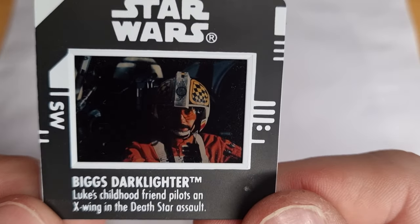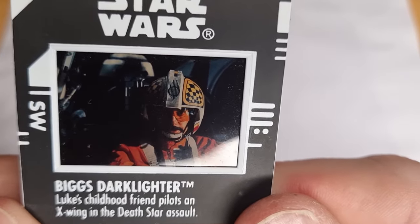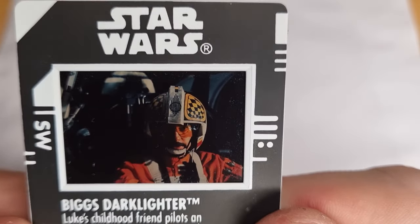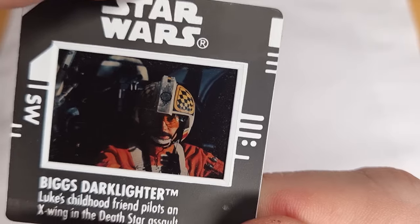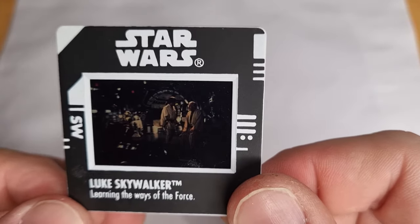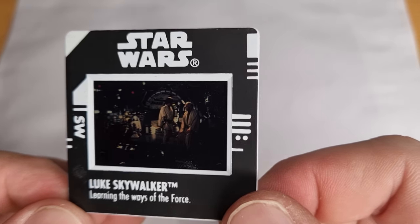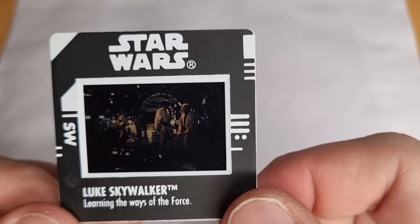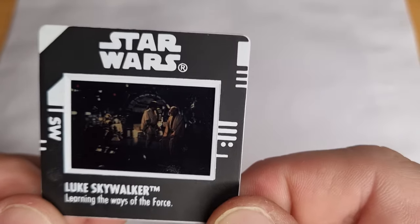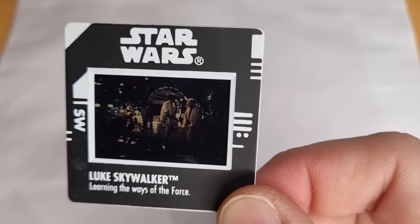Biggs Darklighter — Luke's childhood friend — pilots his X-Wing against the Death Star assault. I started making up my own sentences there. Biggs! Biggs's checkerboard helmet there. And lucky last one we have for today: Luke Skywalker learning the ways of the Force on the Millennium Falcon with Ben Kenobi. I'm pretty sure this one came with Luke with his shield down. Your eyes are deceiver — don't trust them.